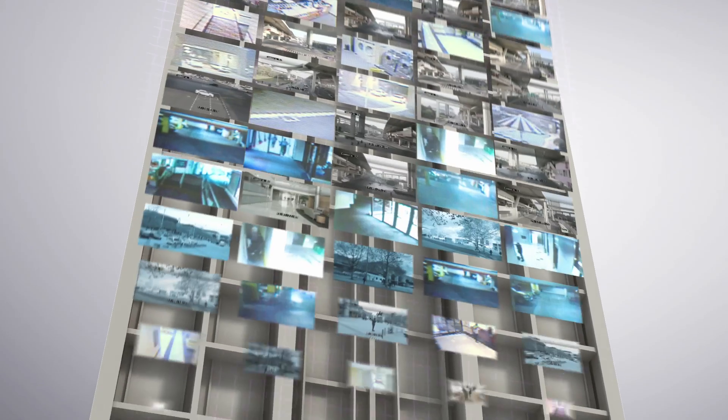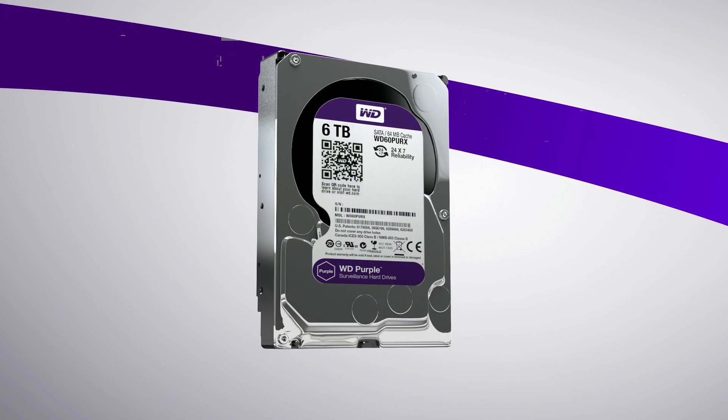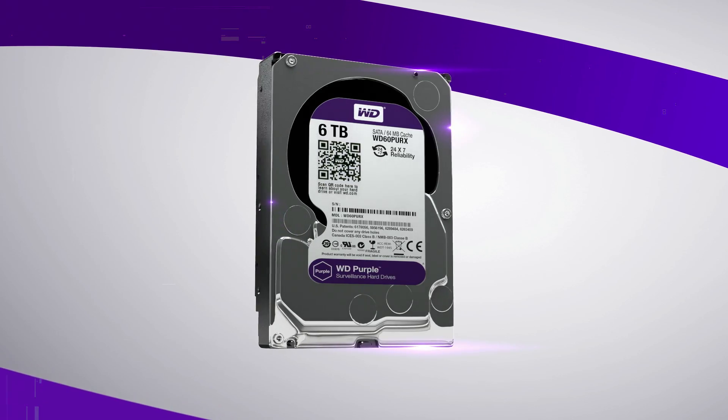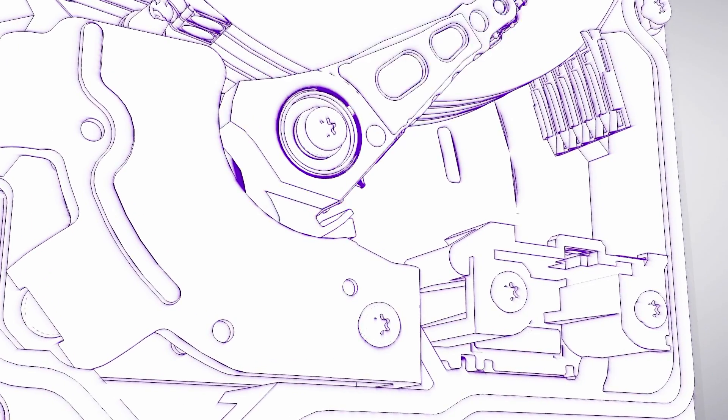WD Purple helps capture workplace injuries, theft, harassment and other incidents. Built to work in 24/7, always-on, high-definition environments, WD Purple Surveillance Drives are engineered for multiple streams and withstand equipment vibrations the average PC drive just can't handle.